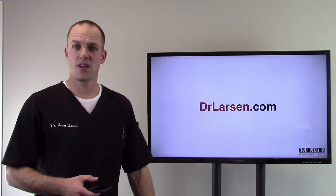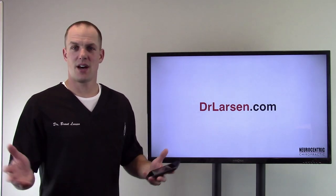DrLarson.com is my website if you want to learn more, and I'll see you on another video.